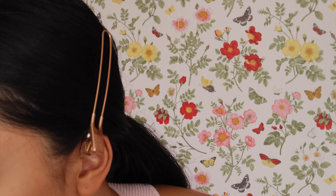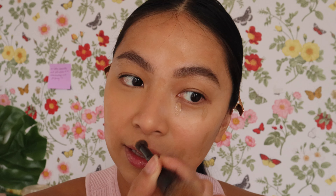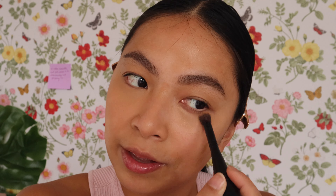Even though it blends well with just a finger, you can always use a brush for a better result. I'm using a flat top concealer brush from It Cosmetics. The shade match is perfect — it almost looks like I have nothing on. Even on the under eye area, it conceals the dark circles without looking heavily made up. Issy & Co. has really stepped up in the last few years.